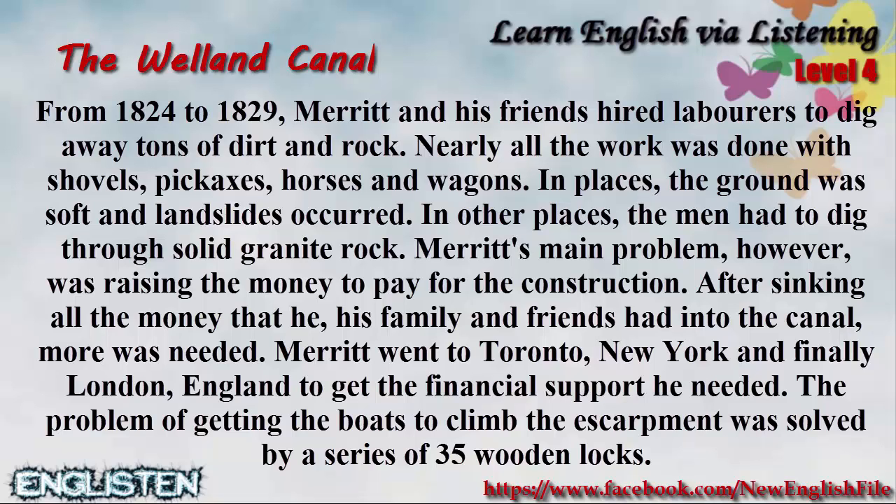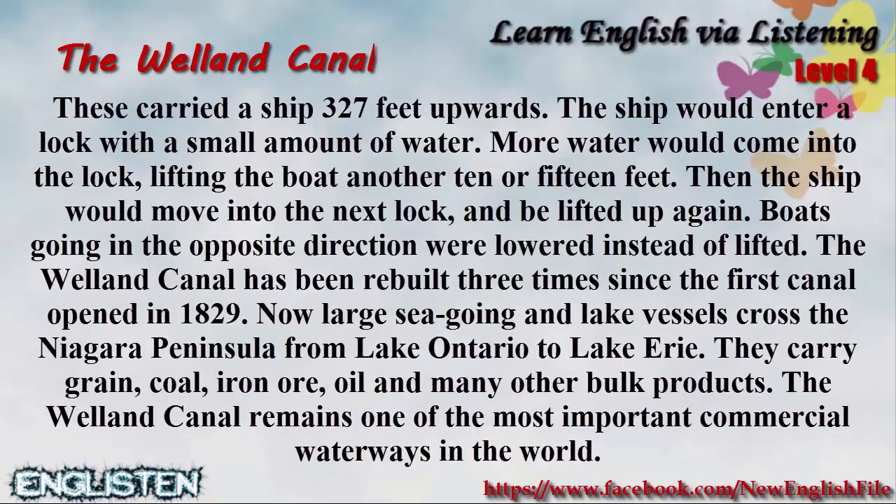Merritt's main problem, however, was raising the money to pay for the construction. After sinking all the money that he, his family and friends had into the canal, more was needed. Merritt went to Toronto, New York and finally London, England to get the financial support he needed. The problem of getting the boats to climb the escarpment was solved by a series of 35 wooden locks. These carried a ship 327 feet upwards. The ship would enter a lock with a small amount of water; more water would come into the lock, lifting the boat another 10 or 15 feet. Then the ship would move into the next lock and be lifted up again. Boats going in the opposite direction were lowered instead of lifted.